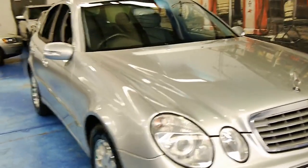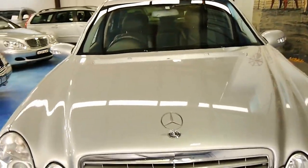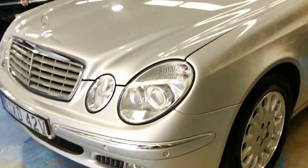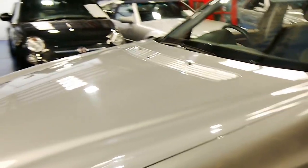Good morning ladies and gentlemen, my name is Richard and I'm here from the Old Timer Centre in Marrickville, New South Wales. We sell loads of these W211 Mercedes-Benz E320 Elegance — this is the first of the new shape that came out in 2002, and this one is actually a 2003.